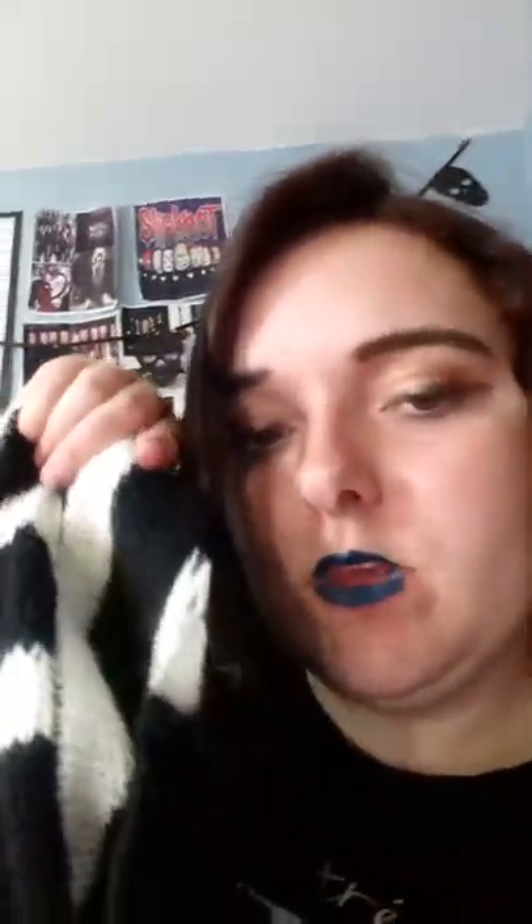Then I got this jumper which is really nice — it's black and white and it cost me ten pounds from Primark. I might do a outfit-of-the-day featuring this jumper. It's really nice and black and white, it's so cosy and warm — love it.